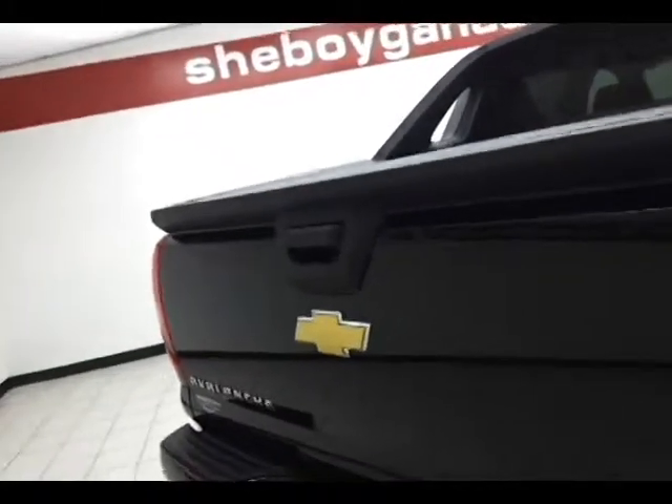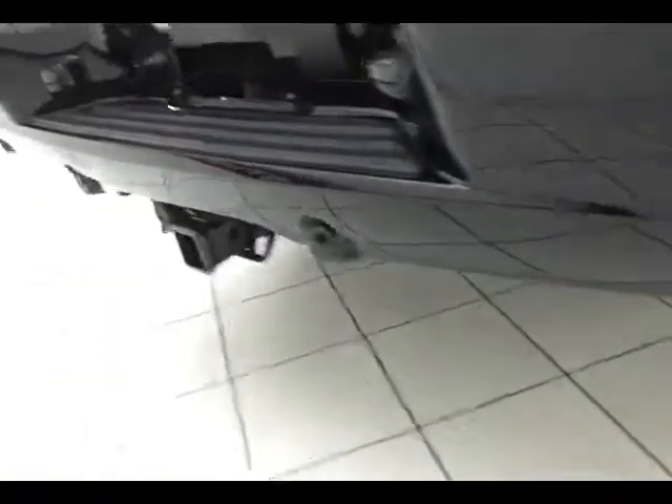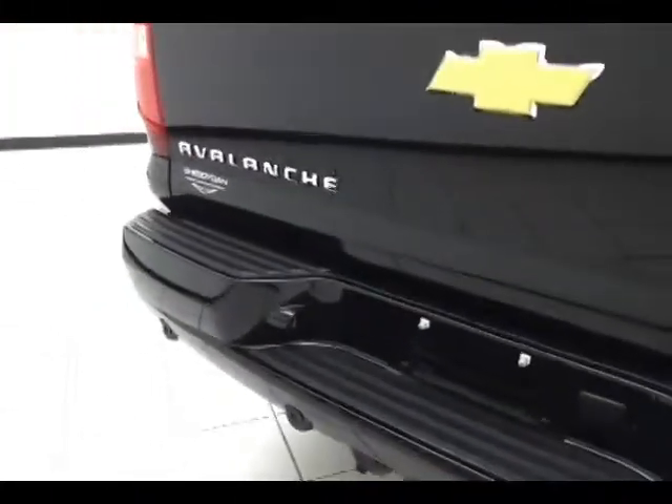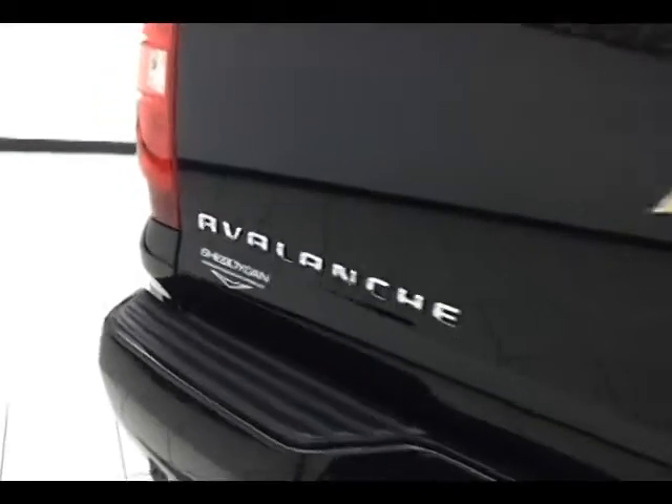Backup sensors. Towing package with a maximum towing capacity of 8,000 pounds in the Avalanche. Bed mat inside for protection.